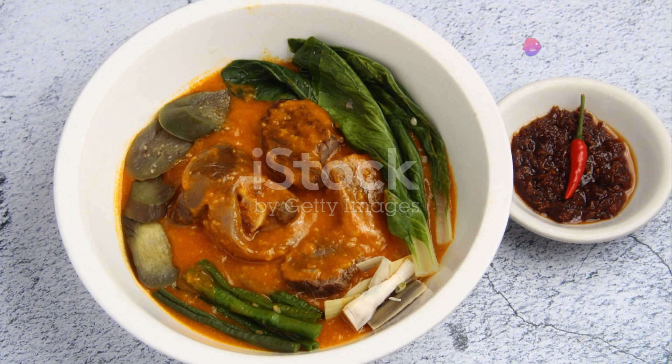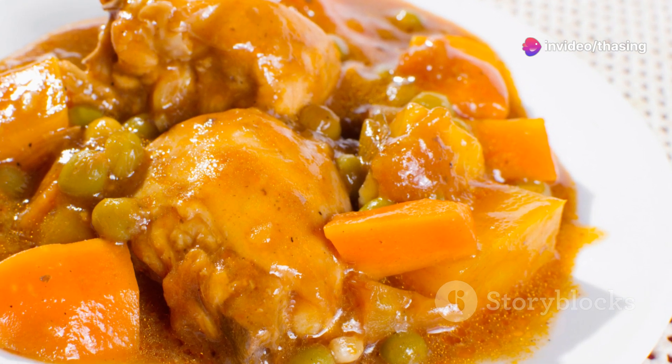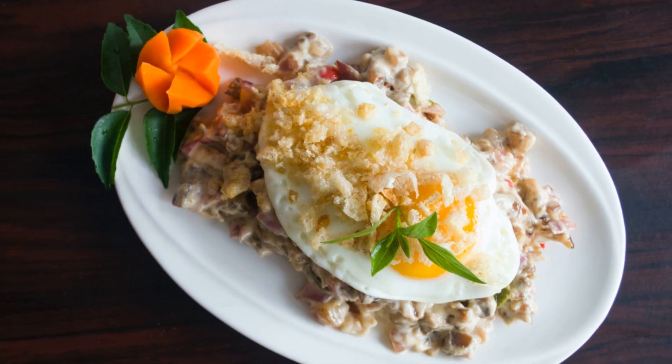Then there's kare-kare, a peanut sauce-based stew that's simply out of this world. Oxtail, tripe, and vegetables, all swimming in a rich, nutty sauce. It's traditionally eaten with a side of shrimp paste for that extra kick of flavor.